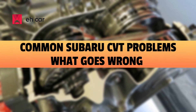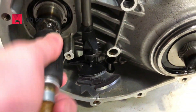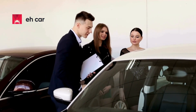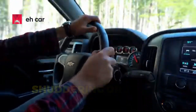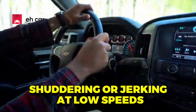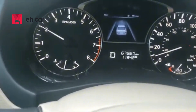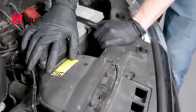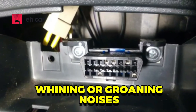Common Subaru CVT problems — what goes wrong? While not every CVT-equipped Subaru is a ticking time bomb, many owners have reported serious issues, particularly between 2010 and 2016. Here are the most common problems. Shuddering or jerking at low speeds is a major red flag. Many owners report a hesitation or vibration when accelerating from a stop, often caused by valve body wear or internal belt slippage.